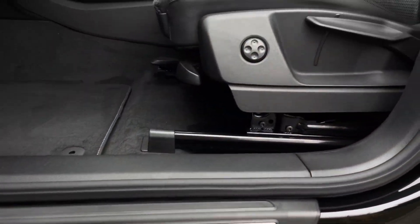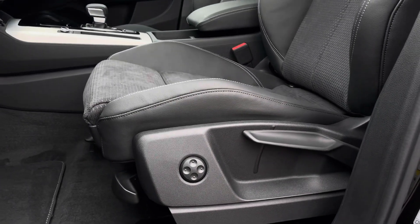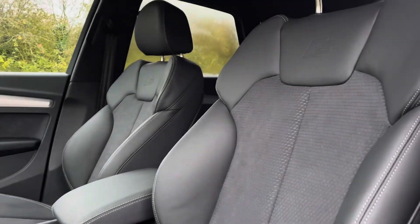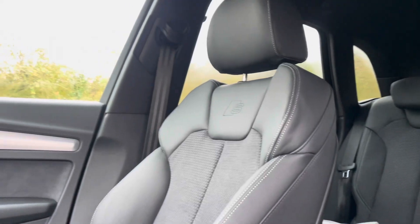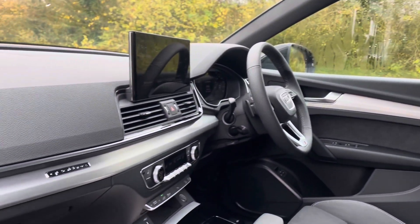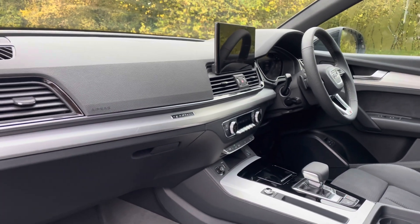The illuminated S-logo door sill trims lead us up to the vehicle's four-way lumbar-supported sports seats, which have been covered in a comfortable black Dinamica and leather combination, topped off with the S-logo embossed. The vehicle's matte brushed aluminium inlays give the car a lovely polished and refined addition, adding flair and interest to the interior.